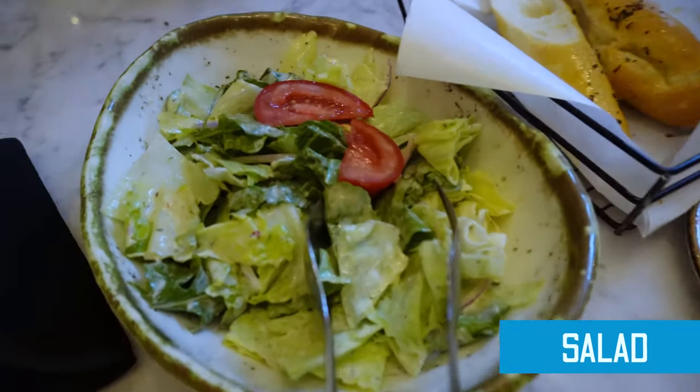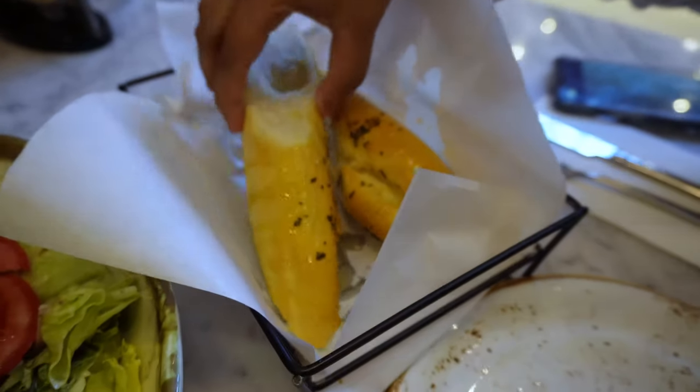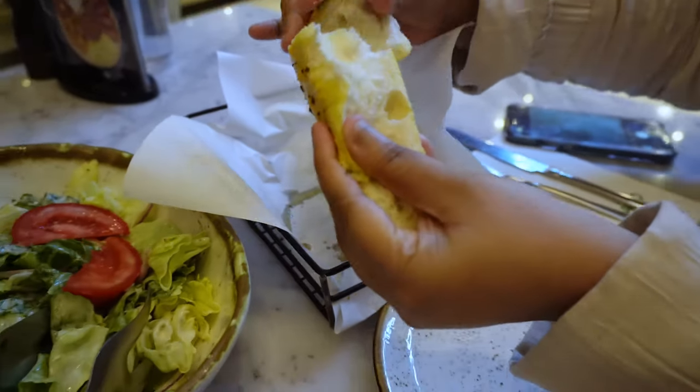One of the best things about coming to Piatto is that you get a free house salad and garlic bread. The garlic bread is pretty amazing — freshly baked, topped with some butter. That is the house salad and that is the garlic bread. You can get more if you ask, but two pieces are good enough for two people.